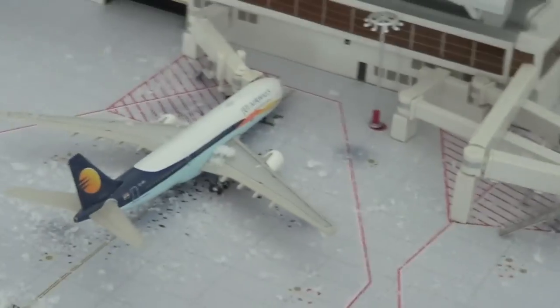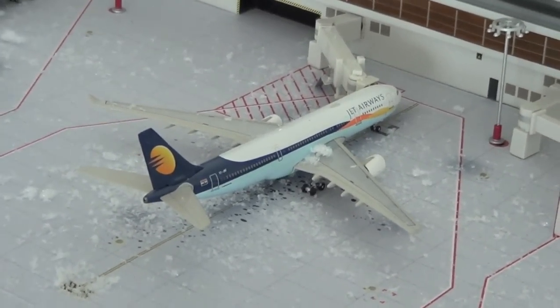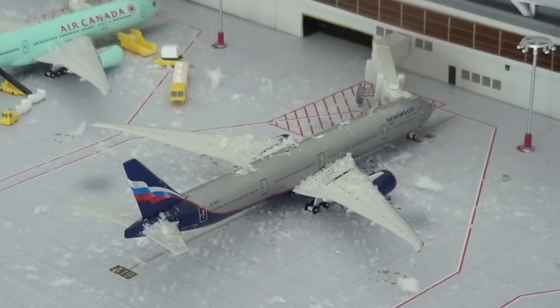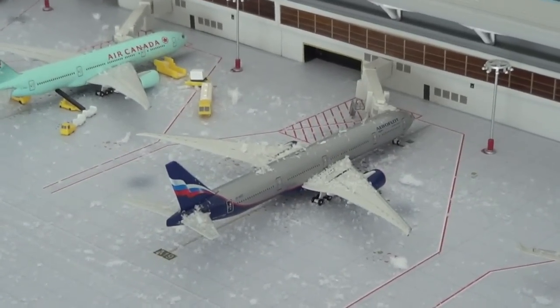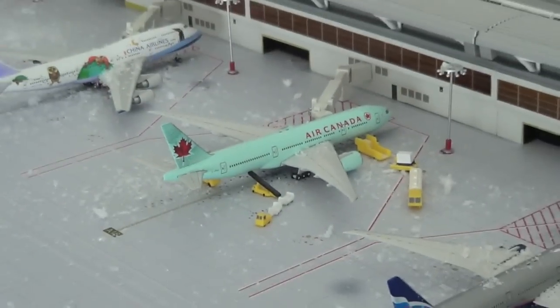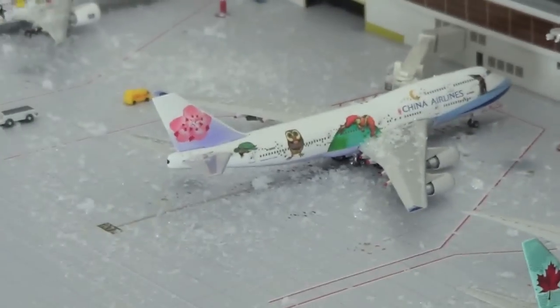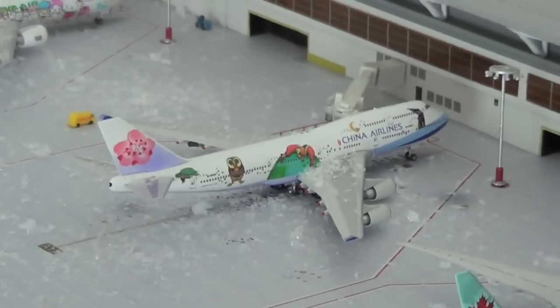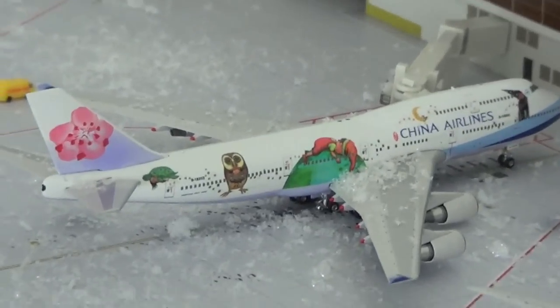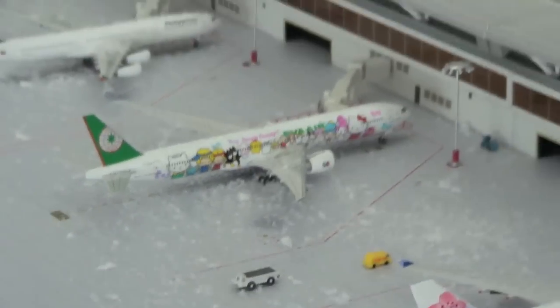Right here we have a Jet Airways A330-200. This will be heading out to Mumbai. Aeroflot 777-300ER will be heading out to Moscow. This is also a new aircraft. Air Canada getting serviced for its flight to Vancouver. China Airlines 747-400 in the Love and Hug logo jet. This will be heading out to Taipei. And EVA Air...